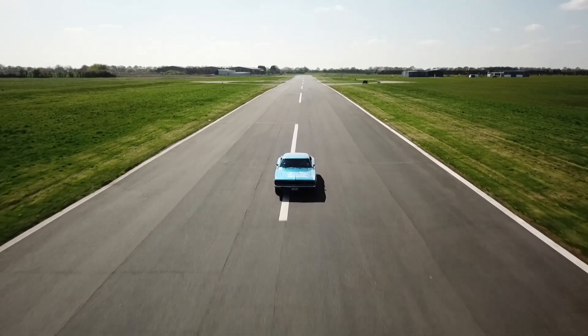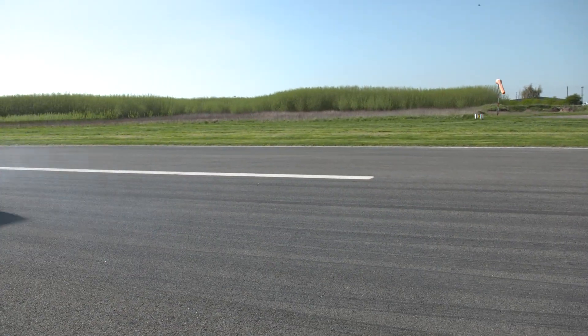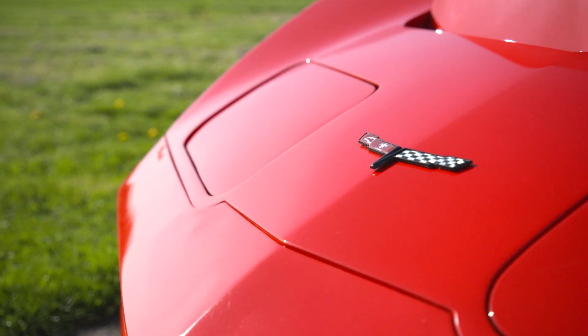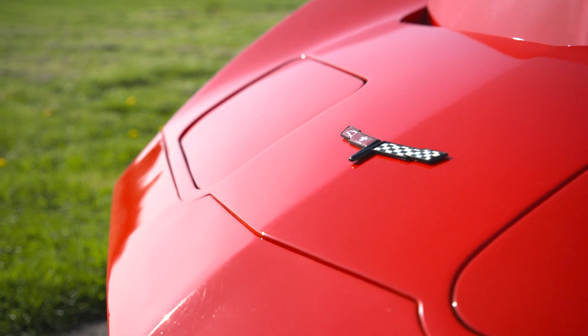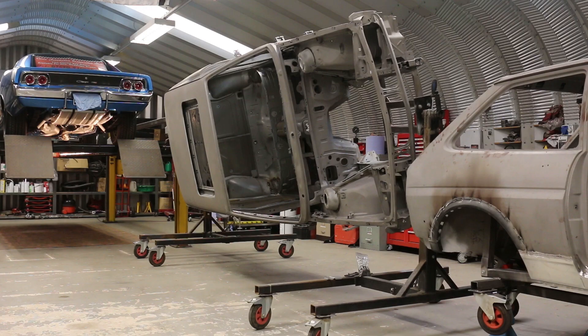I'm Chris Gaunt and this is my shop. I've been working on cars most of my life. This is one of the first restorations to come into the shop. I specialise in classic vehicle concourse rotisserie restorations.